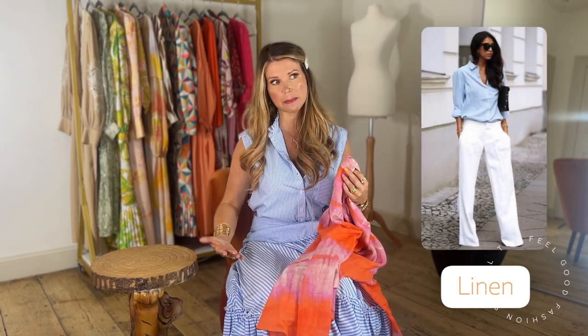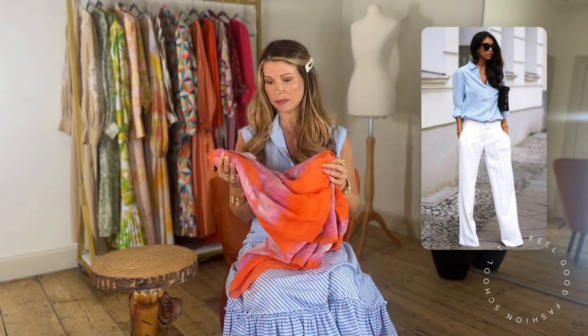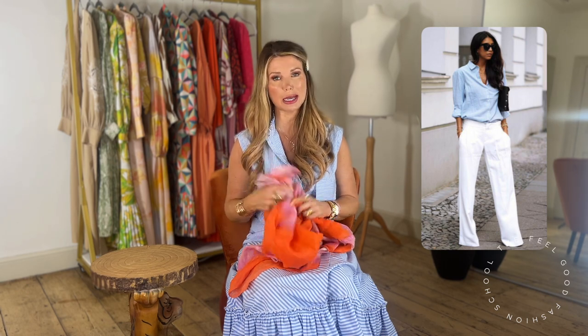I would say be careful about linen trousers, particularly white ones, because you can get crumple lines across the crotch area which if you're a little bit wide of hip might not be flattering. That's the only watch-out I would say, but generally it's a great option for summer — you just have to embrace that crumpled chic look and go with it. I love it in oversized shirts, I love it in blazers; wearing it on your top half is my favourite way of wearing linen.